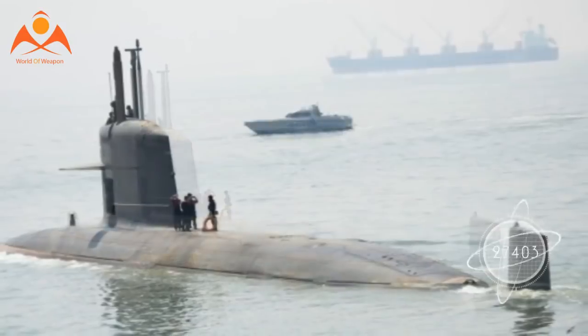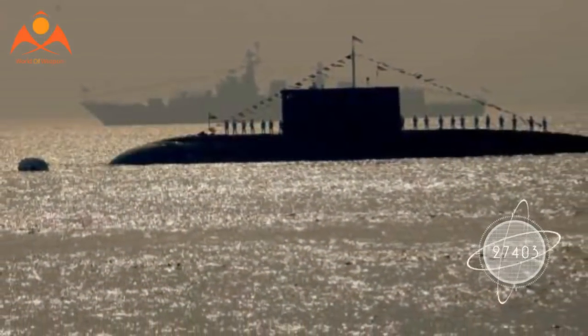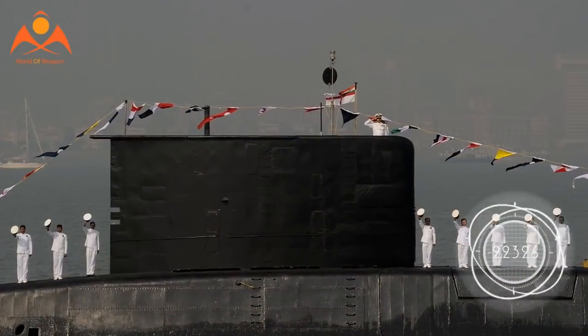The submarine is designed to function as a floating arsenal of nuclear weapons, guaranteeing a retaliatory strike in case of a surprise attack. The incident was first reported by The Hindu.